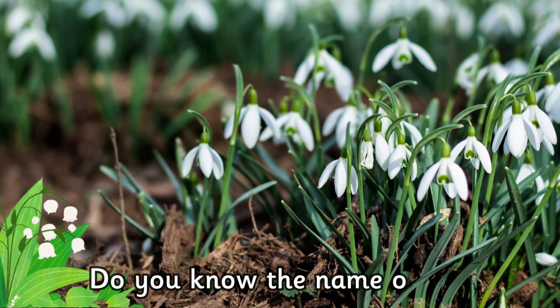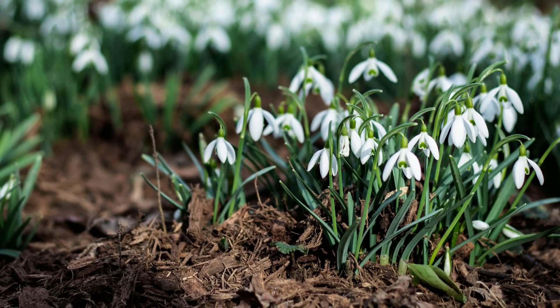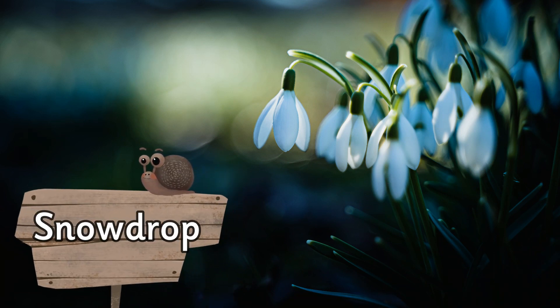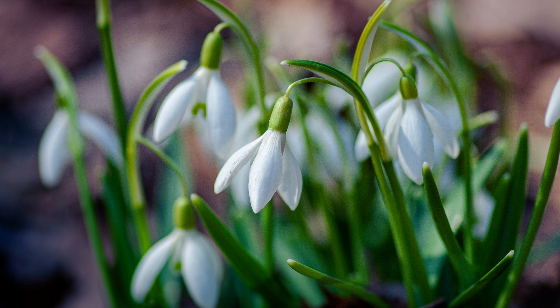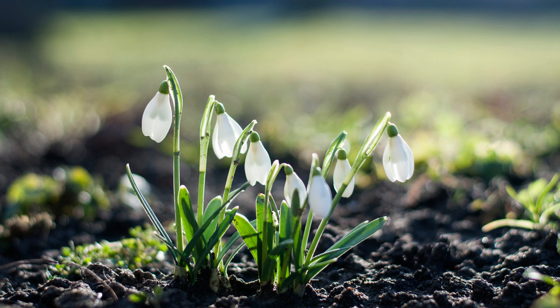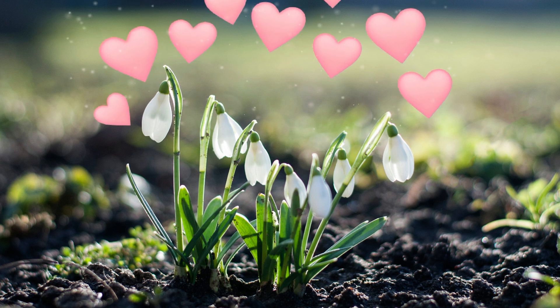Do you know the name of this plant? It's a snowdrop. Snowdrops are easy to identify because they have one delicate white flower dripping down from the stalk. Snowdrops are probably at their most beautiful in February.